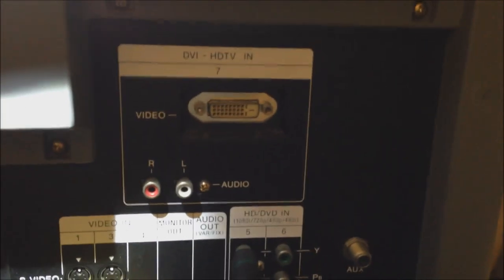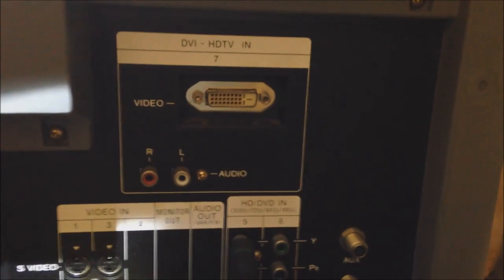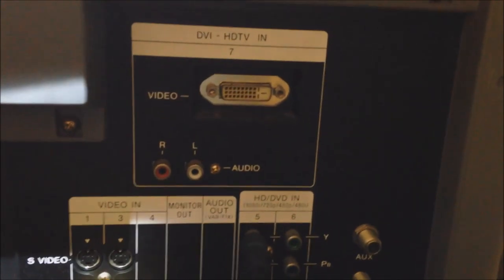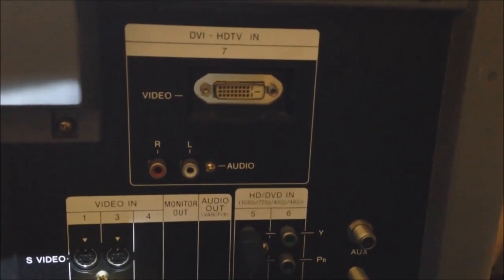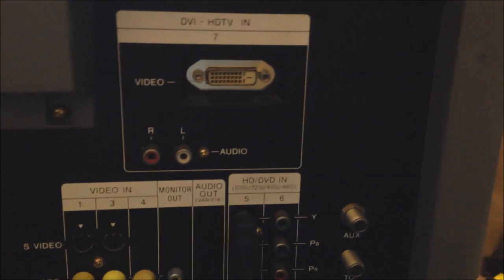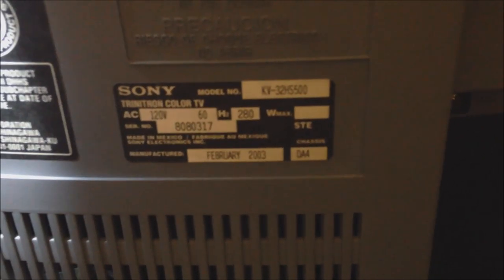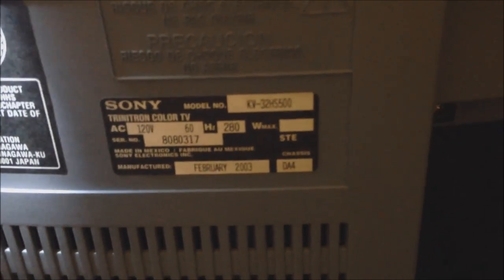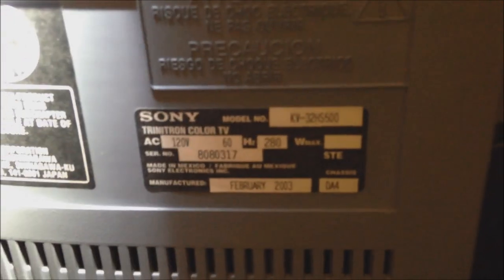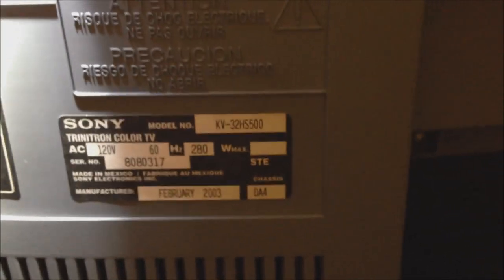Up here there is also a DVI HDTV input, so we can connect a computer directly, or use a DVI-to-HDMI converter cable from somewhere like Best Buy and hook up traditional HDMI cables to this television, watching in 1080i — not bad for a tube television. The label shows this television was made in February 2003. The model number is the KV32HS500, for those who want to look up the technical specs.